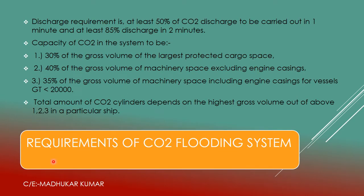Now we will discuss the SOLAS requirements for the CO2 flooding system. As per SOLAS guidelines, 50% of the CO2 must be discharged within one minute and at least 85% must be discharged within two minutes. That is why it is called a flooding system — because within two minutes 85% of the CO2 content inside the bottles is discharged.